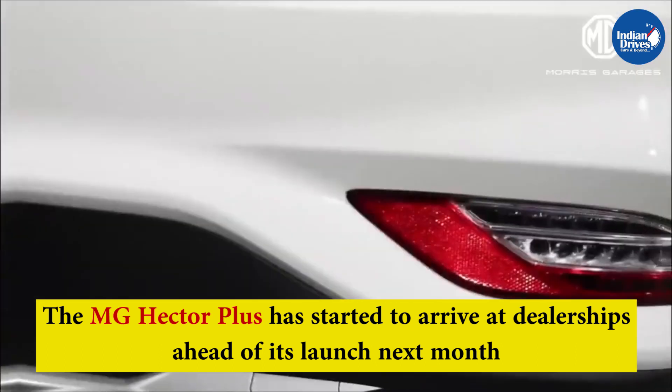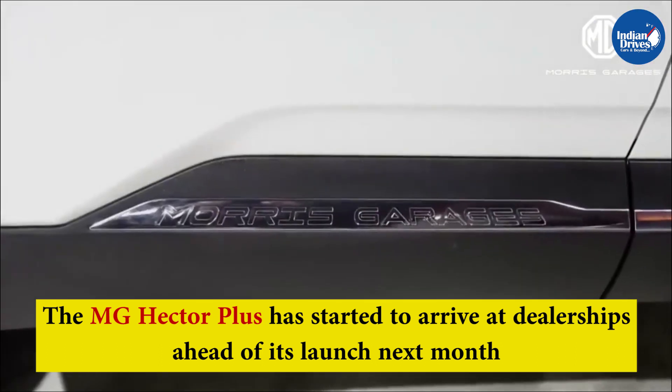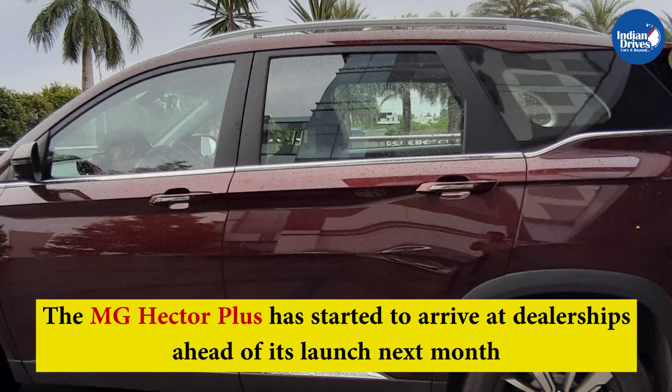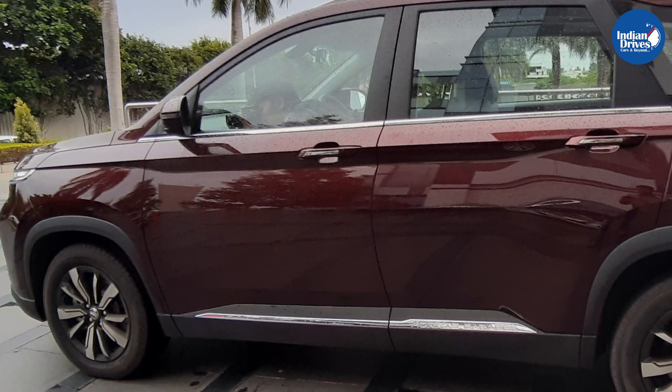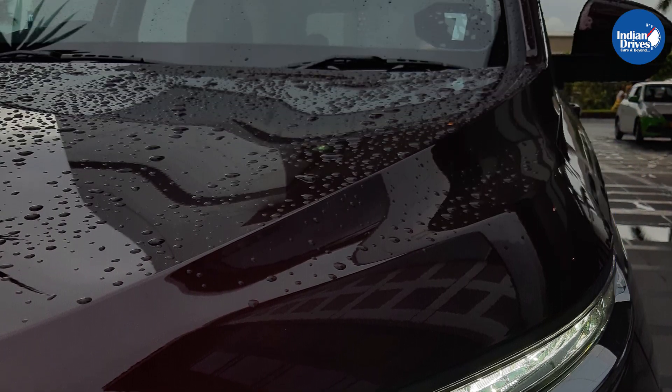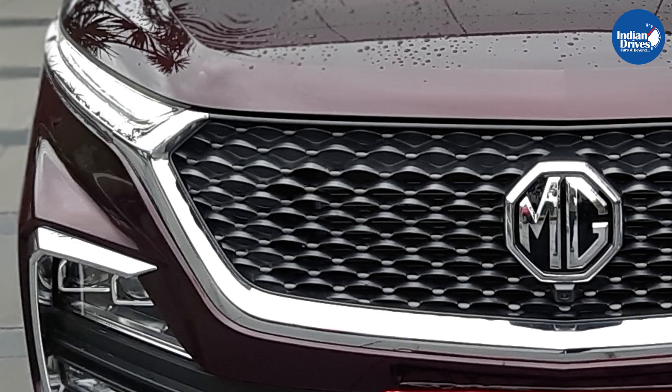The soon-to-be-launched SUV is an extended three-row seating variant of the standard Hector model that is currently on sale in the Indian market. The Hector Plus comes with a few changes, such as the absence of a light bar on the boot lid and a host of trims finished in a black paint scheme.